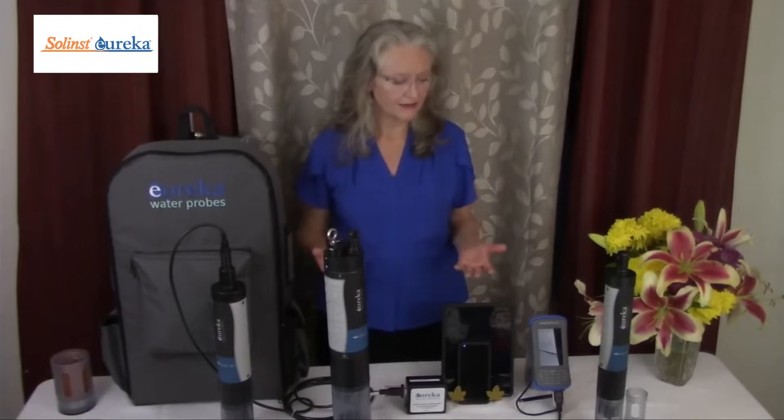We're all familiar with the basics: temperature, pH, conductivity, DO, turbidity, and depth.